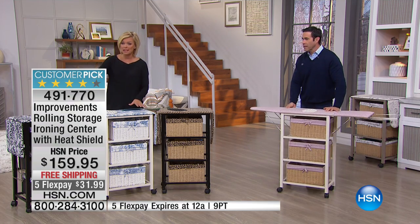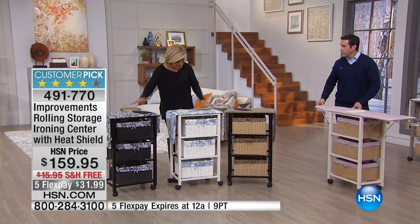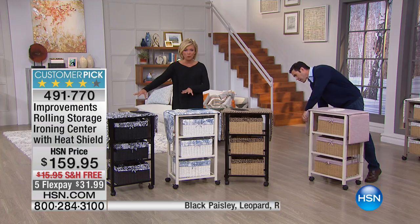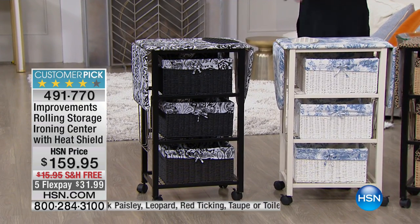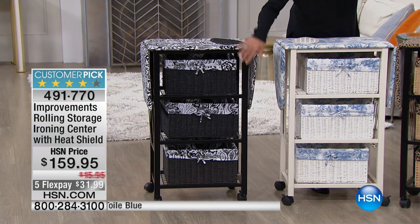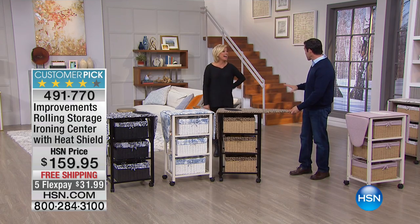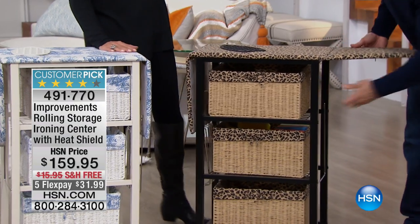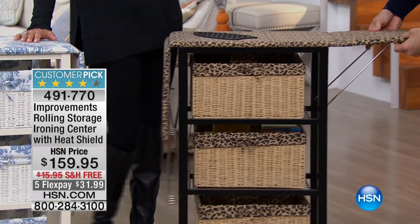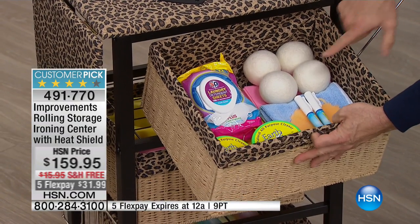Just an update: these two colors are going to go real soon — the black paisley and the blue toile are down to just a couple dozen available. Item 491770. This has white baskets with the blue toile, black baskets with the black paisley. The leopard is very sexy, and think about your laundry room — how little storage space you actually have there. Maybe you've got a shelf over your washer and dryer that you can barely access.